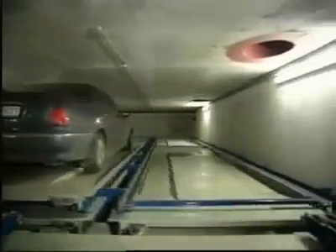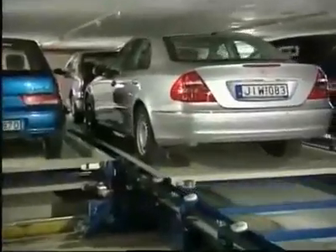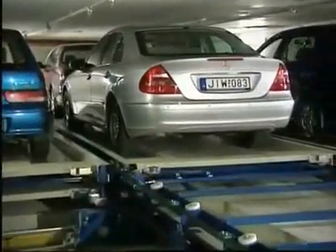The shuttle is maneuvered horizontally to the front of the selected parking space. Throughout the system there are two rows of parking spaces, one behind another. In order to park the Mercedes, the red car is shifted into the empty second row. Now the Mercedes is stowed away, safe against theft and vandalism.